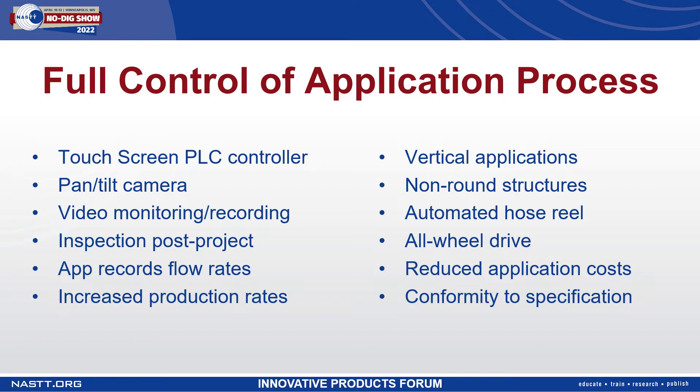The use of a pan-tilt camera allows the operator to observe the installation in real time and make any necessary changes or adjustments. The video feed can be recorded and provided to the client for their records after the project is completed.